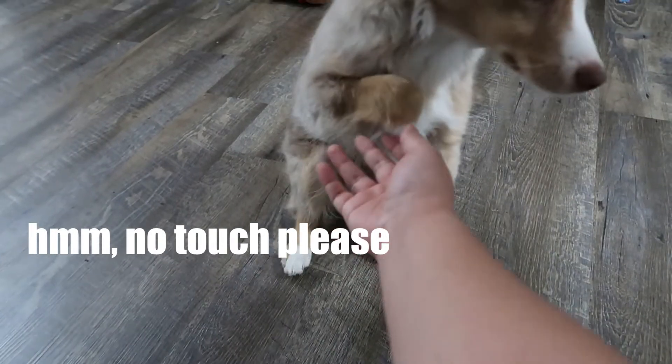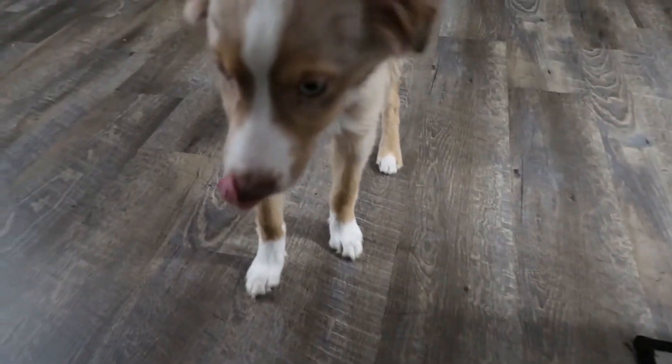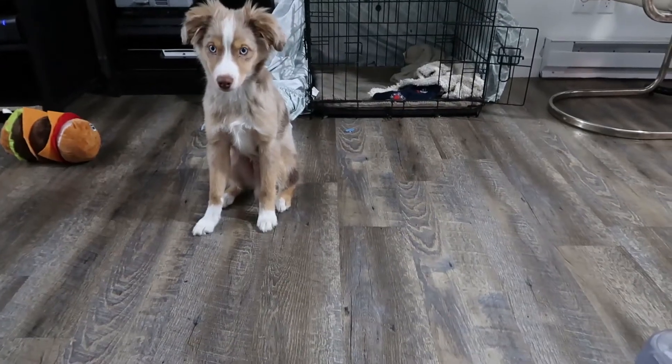Good job. Give me your hand. Alright, go. Good boy. What are you doing?